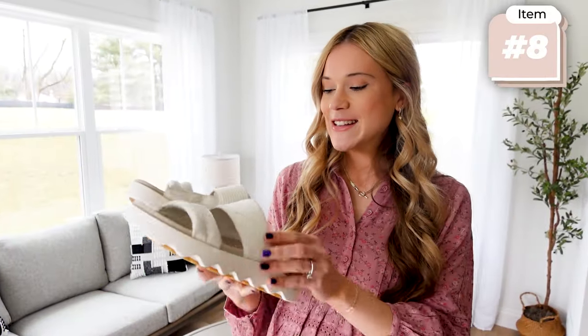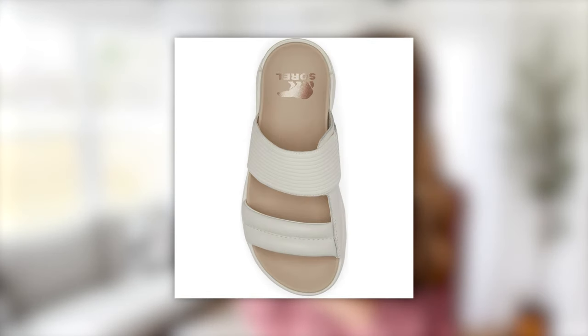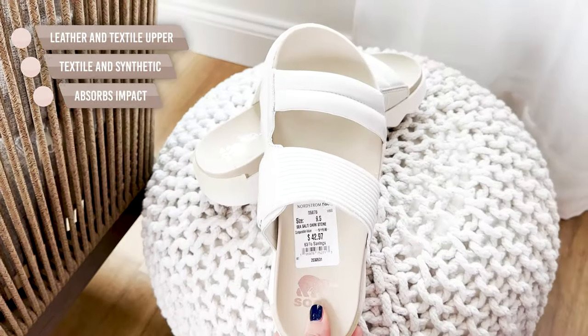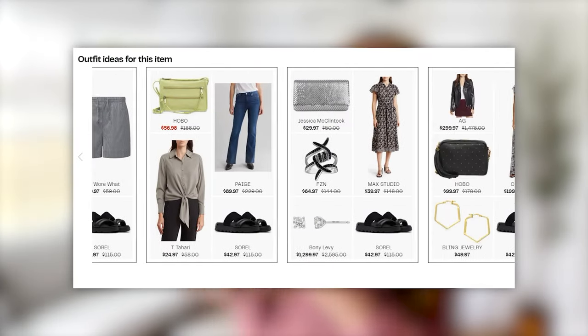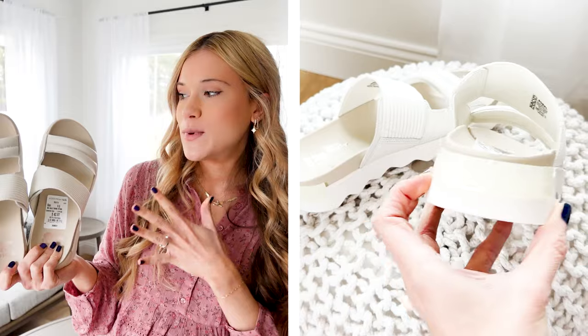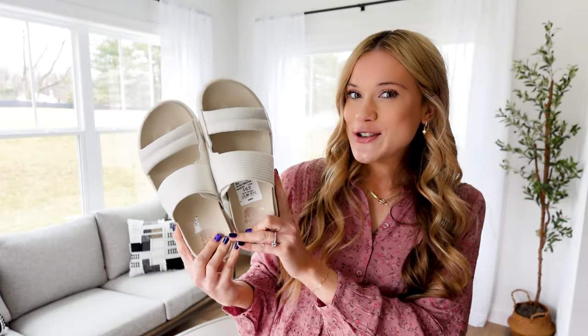I also snagged these Sorel sandals — as you guys know, Sorel is a really expensive shoe brand — for 63% off, maybe 68% off now. I feel like these are the perfect kind of sporty chic sandal. They feature a little platform about one and a half inches, but they are so comfortable. They're going to be one of those easy slide-on sandals you can throw on, especially if you have little kiddos and you're heading out the door quickly. They come in whole and half sizing. I am wearing my true size nine and a half and it just feels like you're walking on a cloud. I love to style these with jeans or an athletic outfit. I snagged these for under $43.